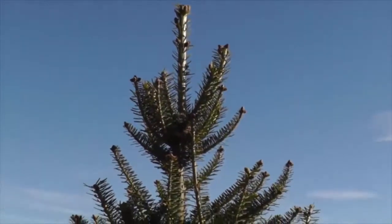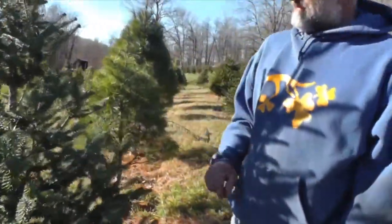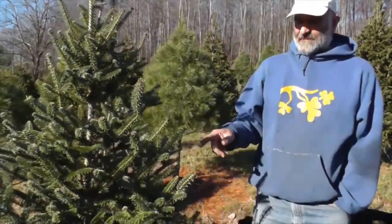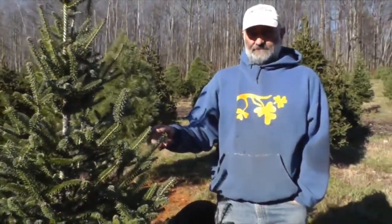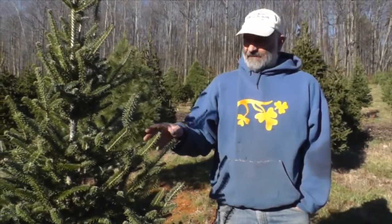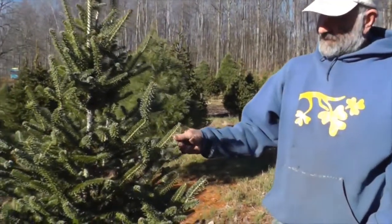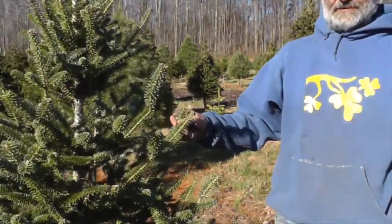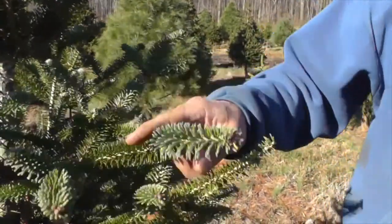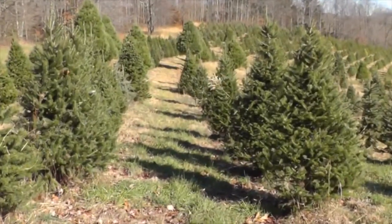Over here we have Canaan fir. This is a small one. They are native to West Virginia. The seeds are harvested at Canaan Valley and raised here locally. We buy the seedlings, and they make a really good Christmas tree — this is one of our best ones. Good fragrance, good needle retention, stiff enough to hold an ornament. So we have plenty of those.